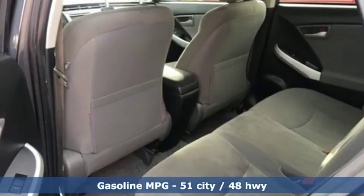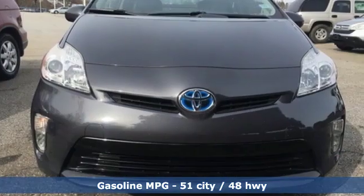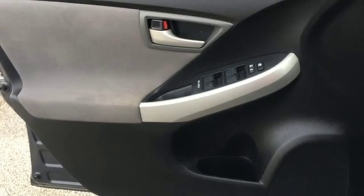Plus it offers an exciting list of features: streaming audio, power heated mirrors, manual tilting steering column, configurable instrument gauges, and wireless phone connectivity.